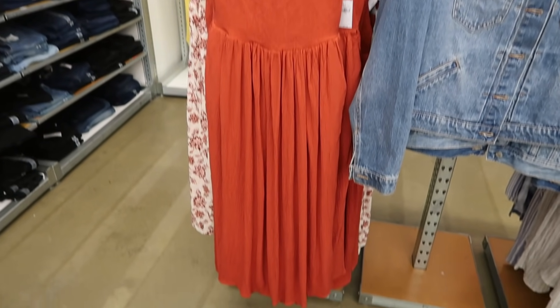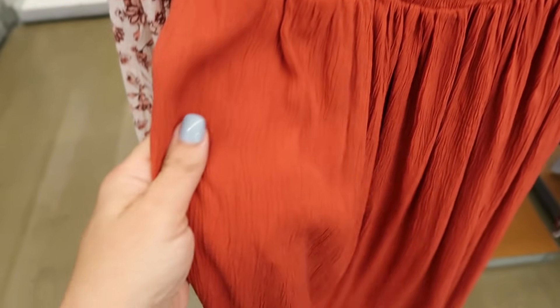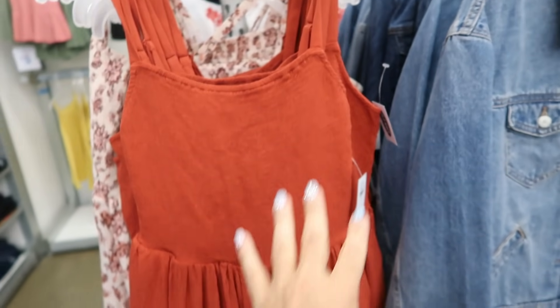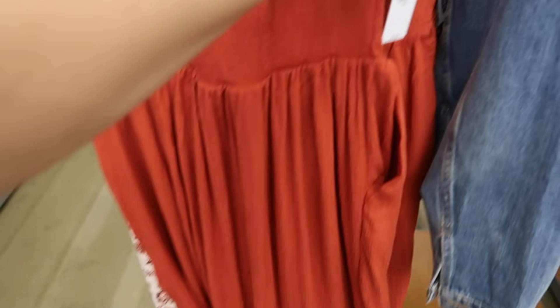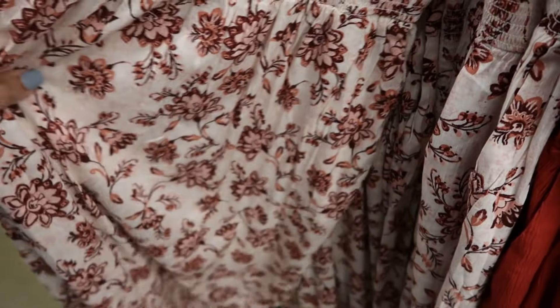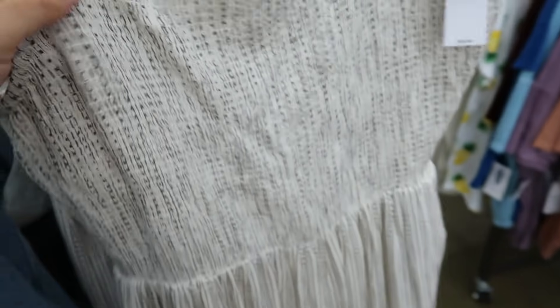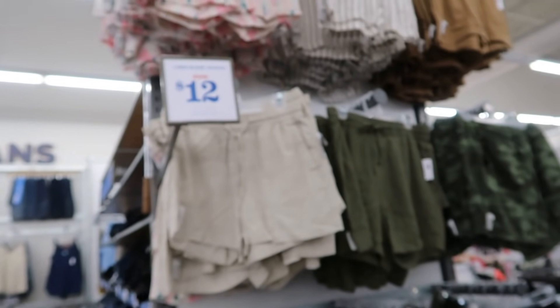This midi length little smocked dress looks new. The material is super soft and stretchy, really like a textured material. It has pockets, smocking in the bust, and adjustable straps. Normally $39.99, it comes in rust, rust floral — which is more of a rayon, not the stretchy textured — and then this one is textured in a black and gray stripe and dot print.